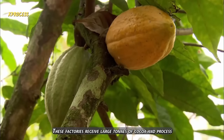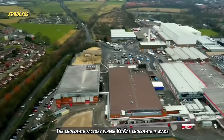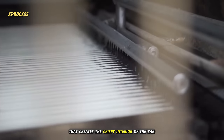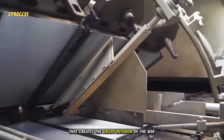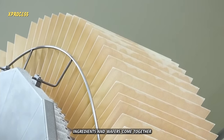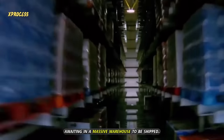These factories receive large tons of cocoa and process the beans. The chocolate factory where KitKat is made is directly connected to the wafer factory that creates the crispy interior of the bar, and the assembly factory where both the chocolate ingredients and wafers come together and are packaged, awaiting in a massive warehouse to be shipped.